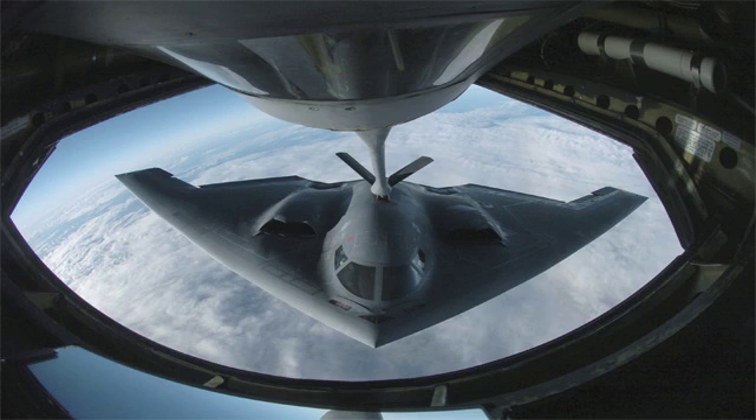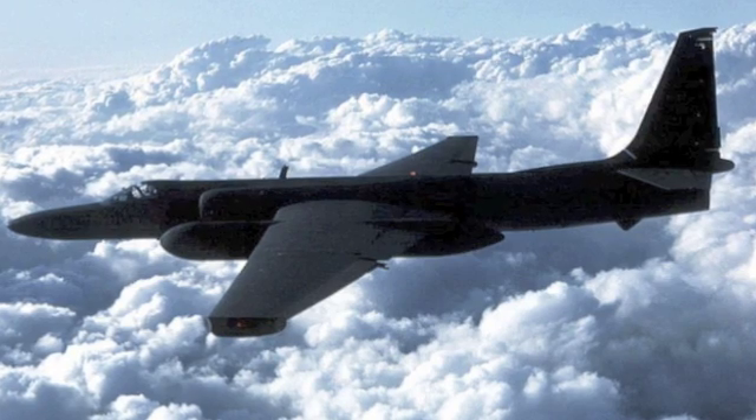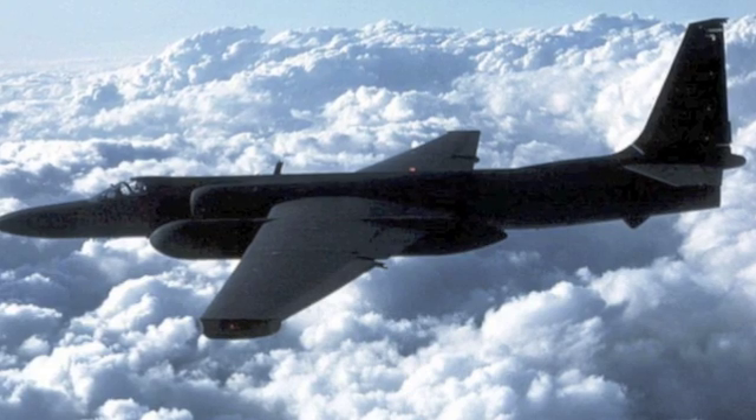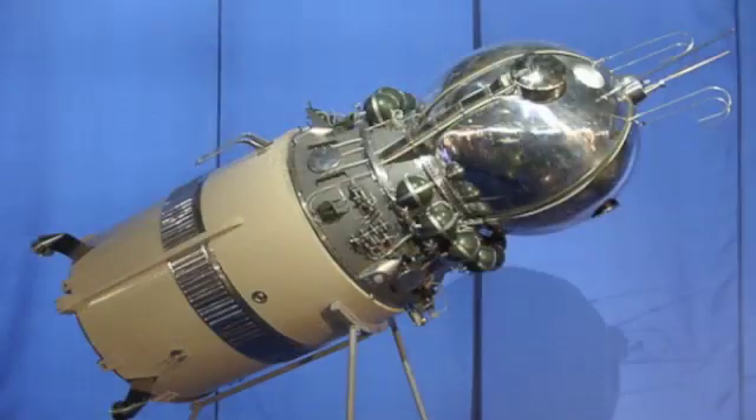Number 21: the Northrop Grumman B-2 Spirit, an American aircraft most notable for its unusual shape. With a crew of two, it can carry a number of explosives including nuclear weapons. Number 20: the U-2 spy plane, a suborbital spy plane created by the CIA during the Cold War. Most missions were carried out over the Soviet Union, North Vietnam, Cuba, and China.